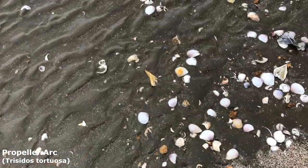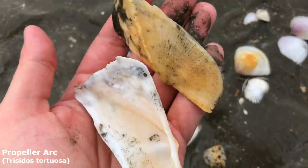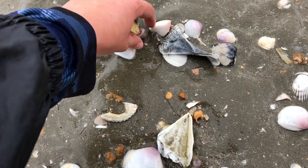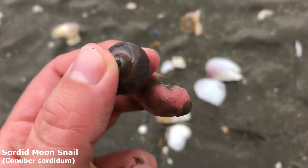Also just saw another propeller arc shell over here as well — let's grab him up. Yeah, wow, he's got a lot of color, lots of mud on him too. Very very cool kinds of crooked bivalves. Are you nice? Oh, you are nice! Got myself the first sordid moon snail for today — he's very slippery with all that mud on him.